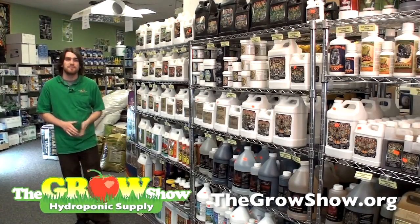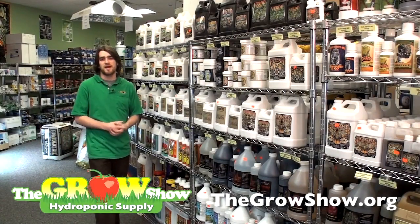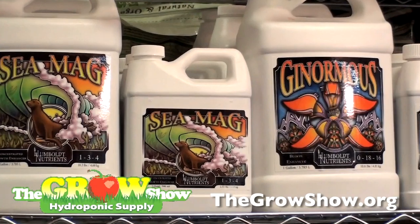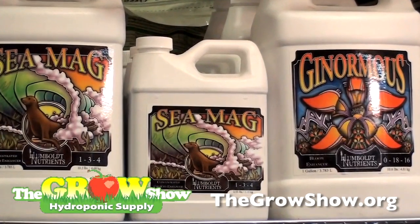Next you have C-Mag for your bloom phase, which gives more of a magnesium supplement to help boost your flower production while continuing some calcium supplement to help your plant continue to grow and thrive.